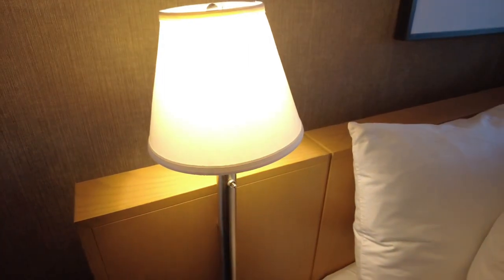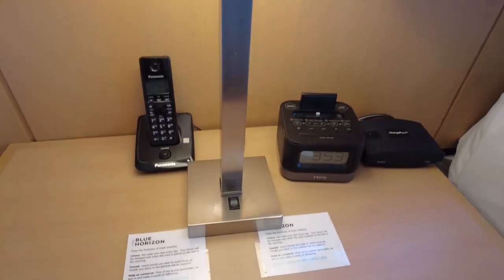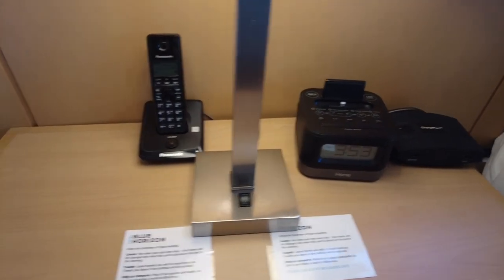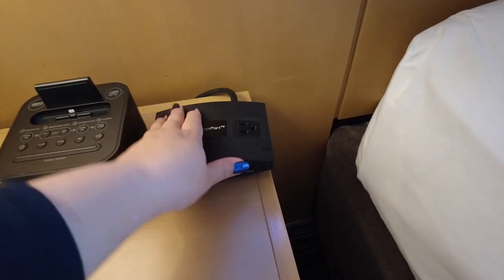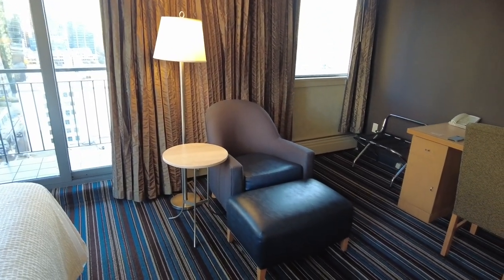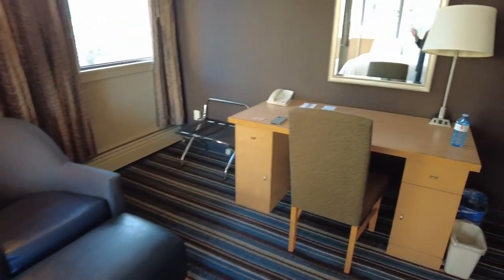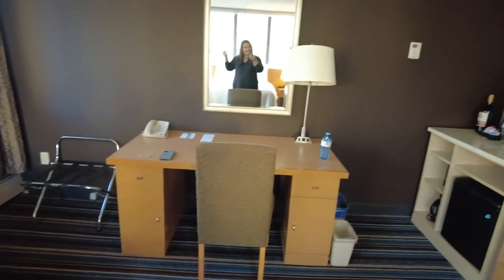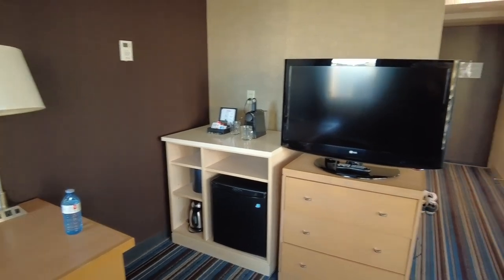Each bed has its own little reading lamp, lots of comfy pillows — four big pillows on each bed. Another lamp in the middle of the room. And a room phone, a little charging dock alarm clock, and more sockets and USBs to charge stuff. And a little seating area here. It's kind of odd that there's just one chair when this is a room that can sleep up to four people. But they have a little desk here with a mirror — you can do your makeup or study there.